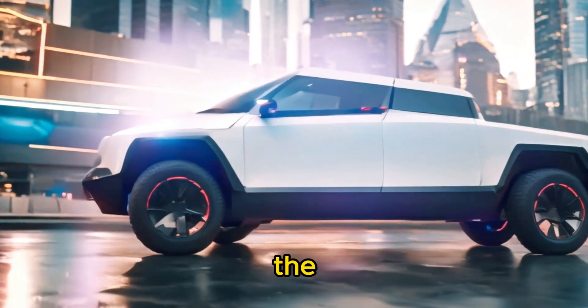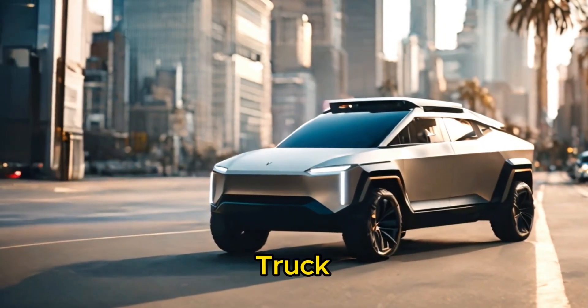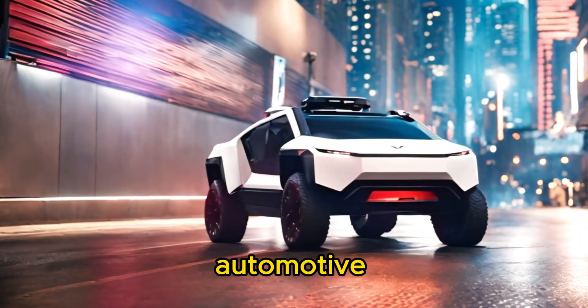Hey everyone, welcome back to the channel. Today we're diving into the highly anticipated review of the Tesla Cybertruck. Let's cut straight to the chase — this truck is an absolute game changer in the world of automotive innovation.